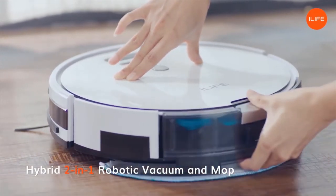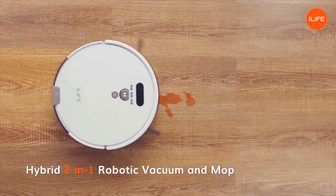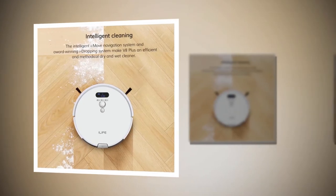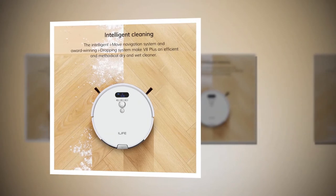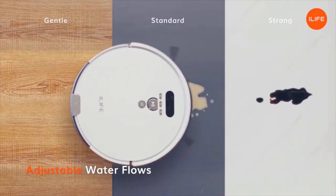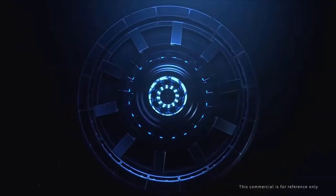The V8 Plus shipped to Japan will be a Japanese version, which cannot schedule at different times each day — when scheduled, it will start at the same time every day. You should only add clean water to the tank; do not add any liquids other than clean water.